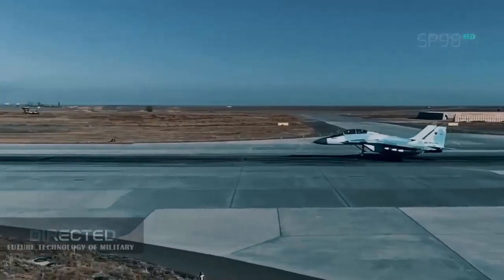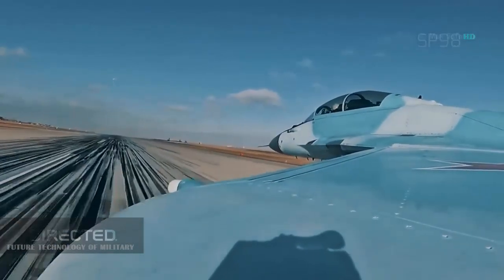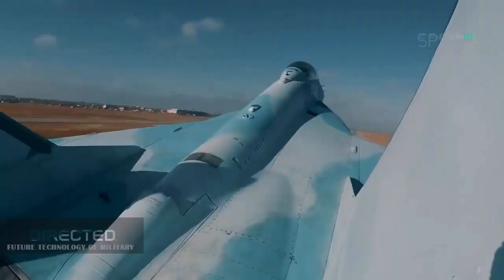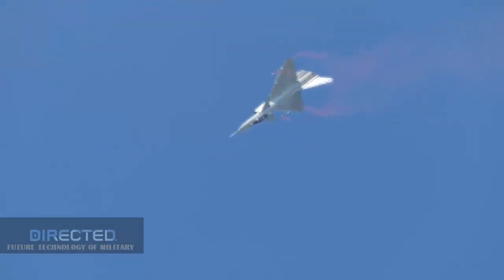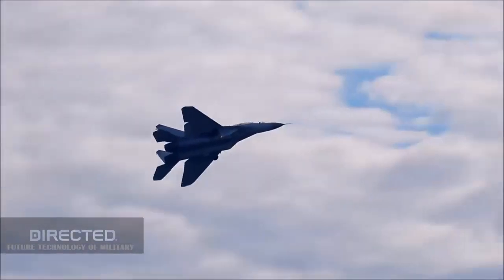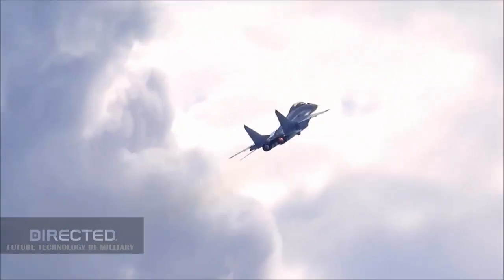Sixth, China can provide cheap combat power multipliers such as various types of airborne early warning aircraft — an ability not available from Russia. The types of Chinese early warning aircraft cover heavy, medium, and light categories. The Air Police 500 is very suitable for Iran, with excellent performance and low price, providing an economical choice for Iran to build a complete air system.